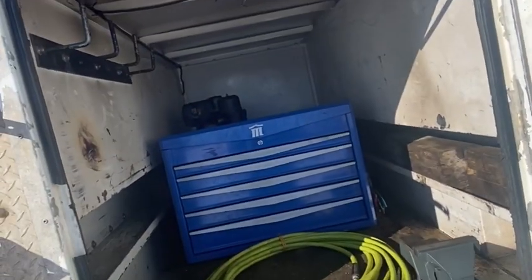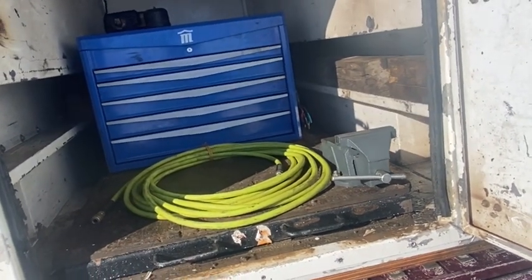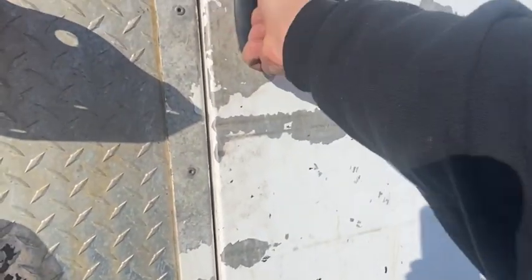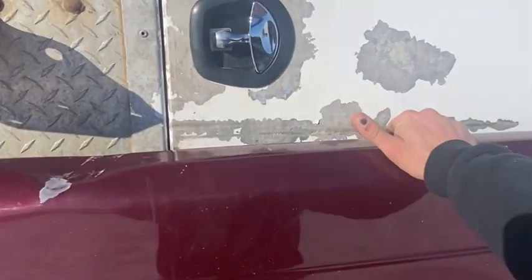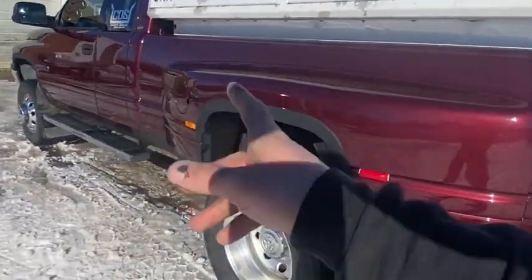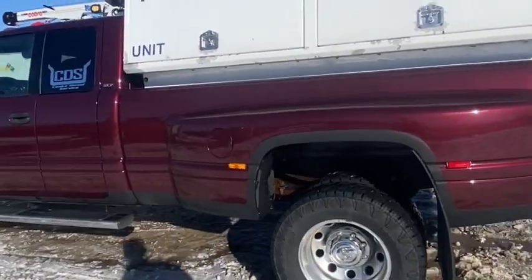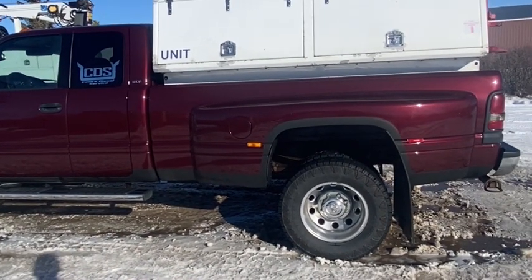We got a compressor back in there, and then this whole slide-out comes out — a little toolbox in there. So yeah, that's been cool. That's a couple of updates. This truck, I was in it for a couple months there while that one was getting rigged up when they were switching the body over.